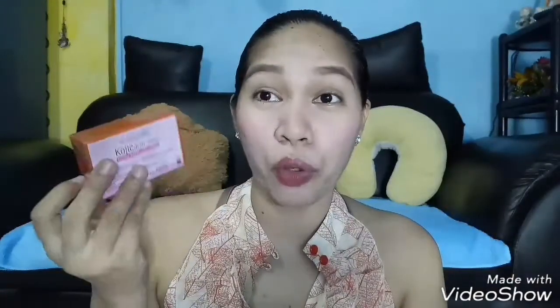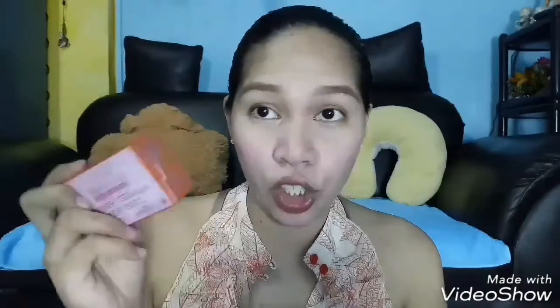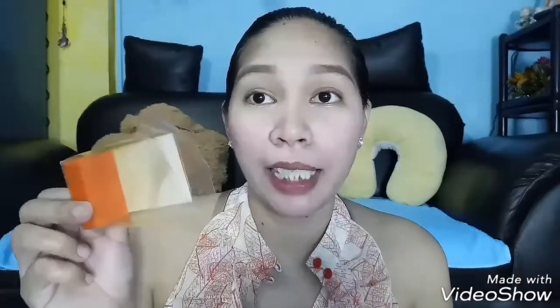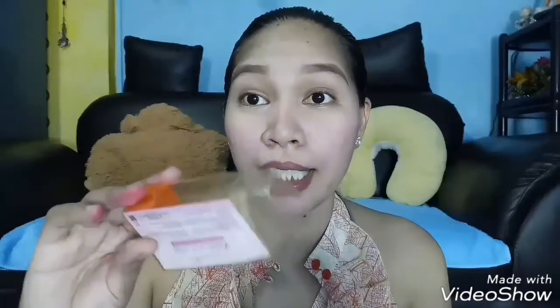As for the color, just like any other kojic acid soap, it's orange. And the scent — nothing too fancy. It smells just like other kojic acid soaps you've tried: a bit lemony and citrusy.